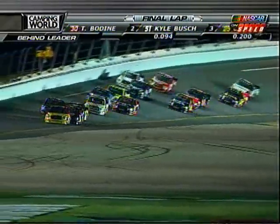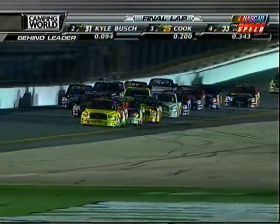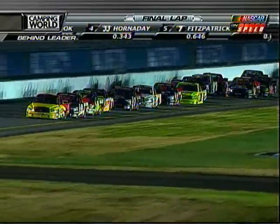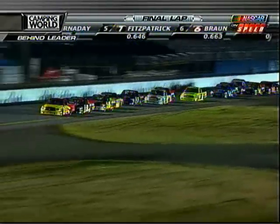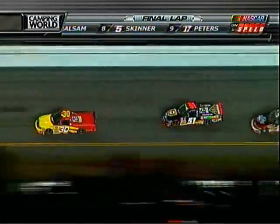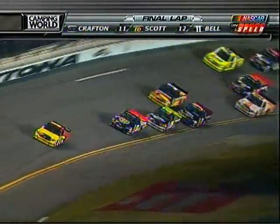Will Terry make it three wide and go for the win himself? Here comes somebody on the outside again — J.R. Fitzpatrick out there in the seven. Looks like he's going to try to fall back in line, just in front of Taylor Malsom. Hornaday's peeking to the outside. He tucks back in. He's going to have to move. Right now the 51 of Kyle Busch all over the back bumper. He moves to the outside, looks like he gets loose, drops back just a bit. Now as they work their way coming out of turn number four.